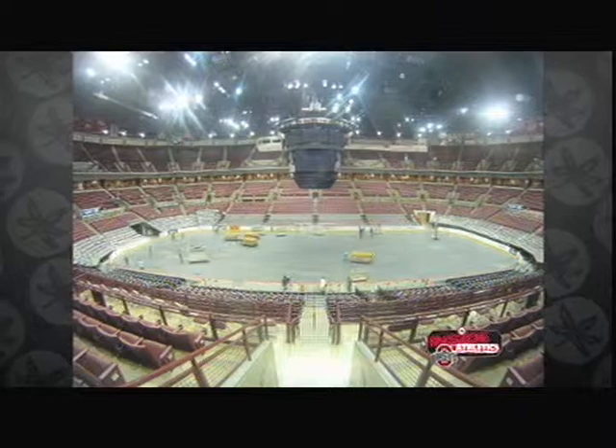My favorite part of the conversion is probably when we're done and we can see our finished product. It's just a great accomplishment to see how quickly we get everything switched over. Those results are what keep fans in the seats, making one place a unique venue for both hoops and hockey, and making sure their hard work goes largely unnoticed. For Inside Ohio State Athletics, I'm Dionne Miller.